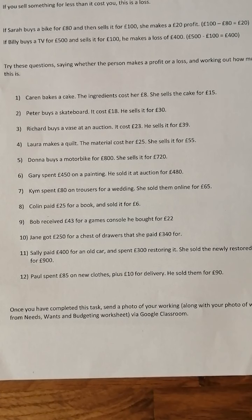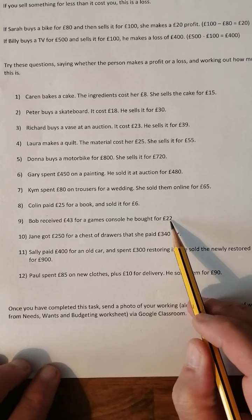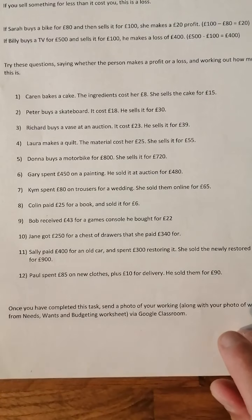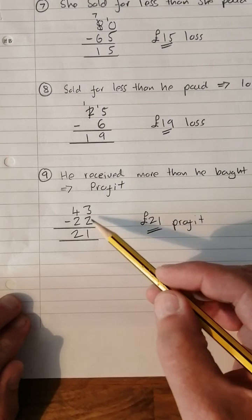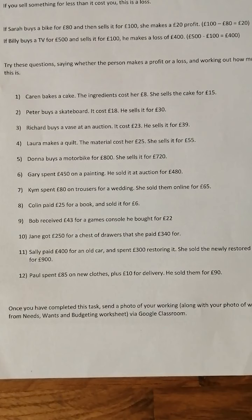Number nine: Bob saved £43 for a games console. He bought it for £22, but he got £43 when he sold it, so he's actually made a profit. £43 take £22 — three take two is one, four take two is two — so a £21 profit for Bob.